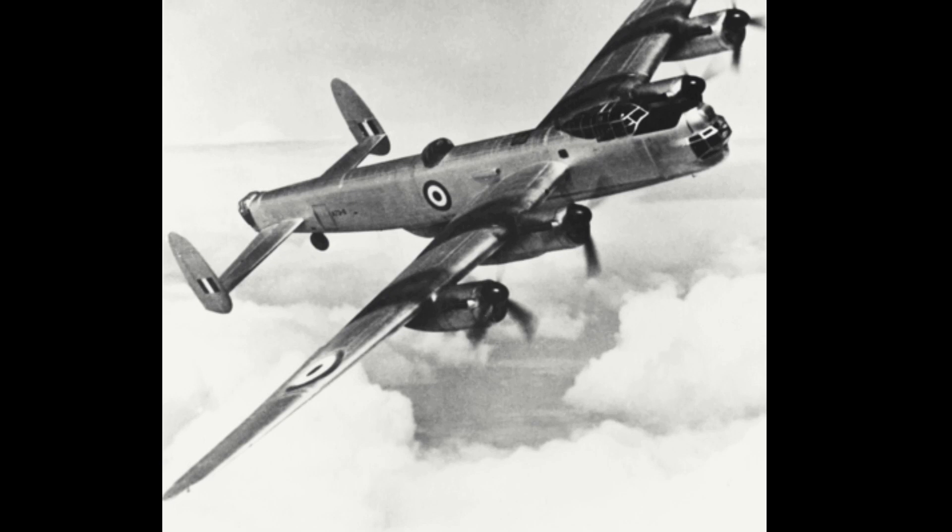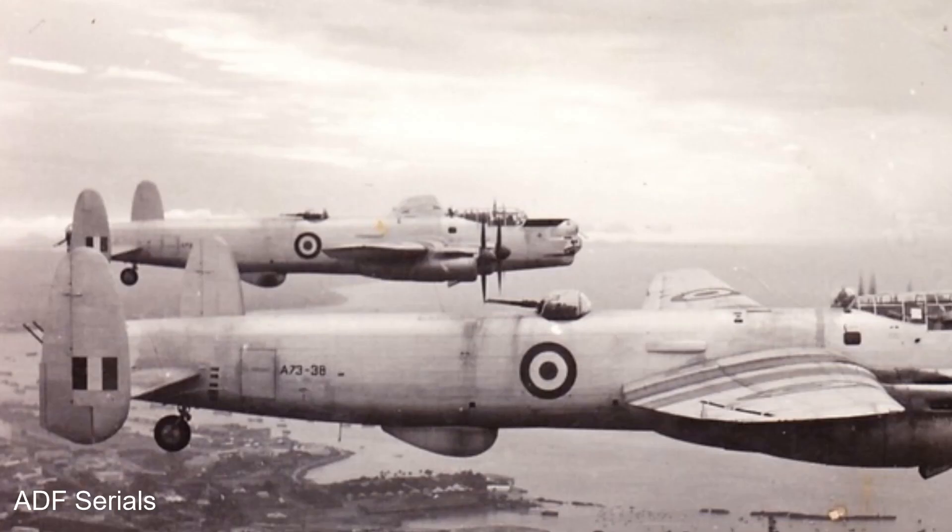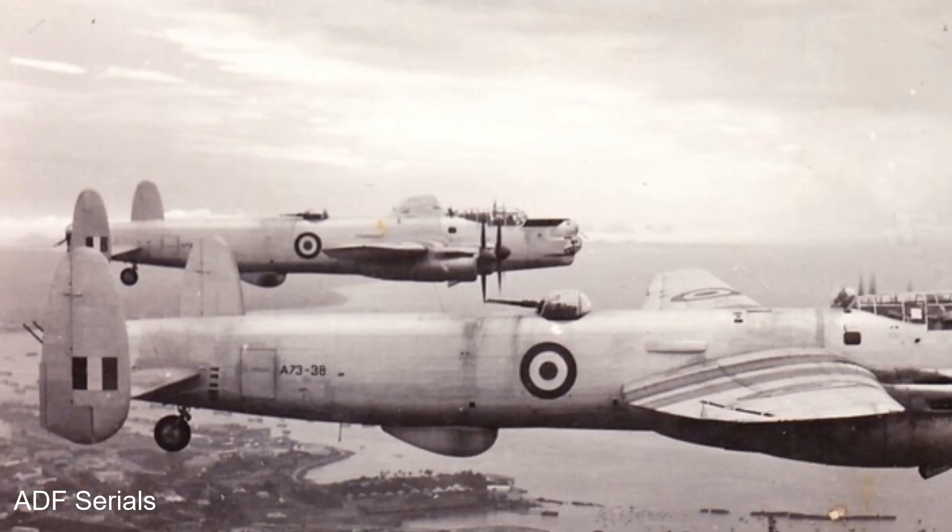However, there is a section of a GAF Lincoln in the care of the Camden Museum of Aviation, and the Moorabbin Air Museum does have the remains of an Avro B-2 Lincoln, which it aims to one day restore and display as an RAF GAF Lincoln. Around the world there are only three other examples of the Avro Lincoln, two in Argentina and one in the United Kingdom. The GAF Lincoln stands as the largest aircraft ever produced by Australia.